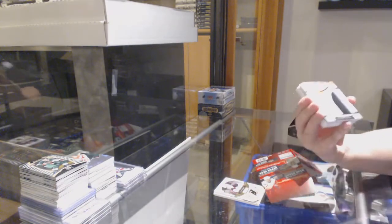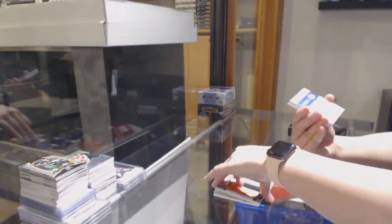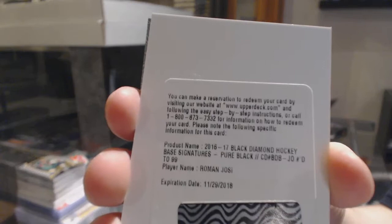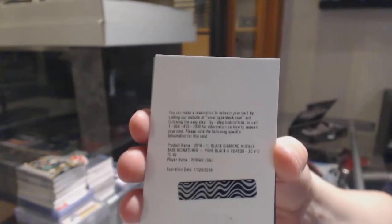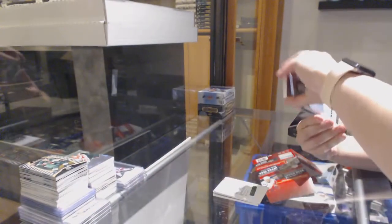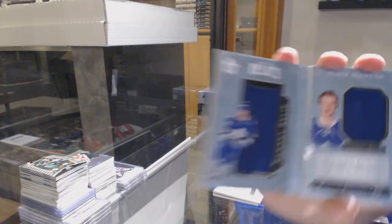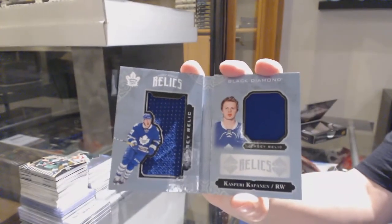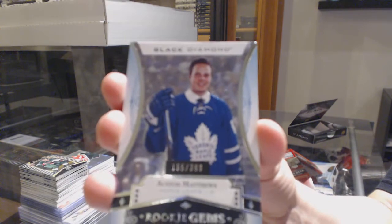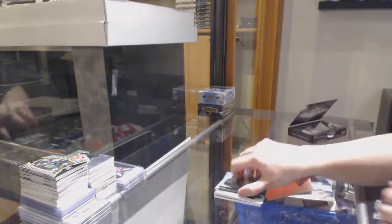Rookie Team Logo Jumbos for the Philadelphia Flyers, Ivan Provorov. We've got a base auto numbered to $99, Roman Josi for the Nashville Predators — unfortunately it is expired but you can do the upper deck raffle. Roman Josi for the Toronto Maple Leafs, rookie booklet relics numbered to $2.99, Kasperi Kapanen. And also for Toronto, numbered to $3.99, rookie gems of Auston Matthews. That was a pretty good box for the Maple Leafs.